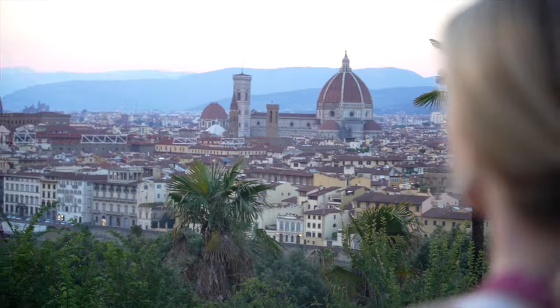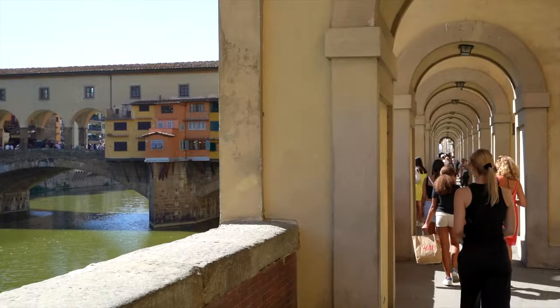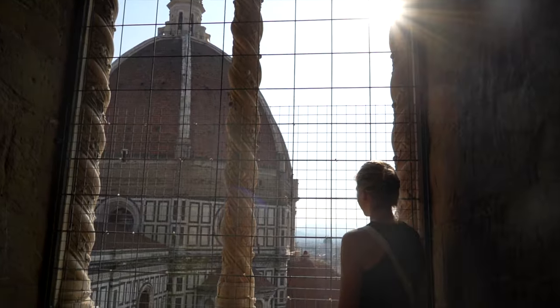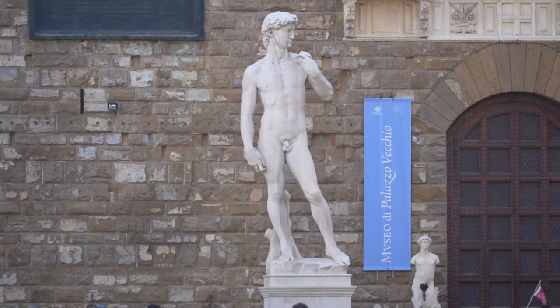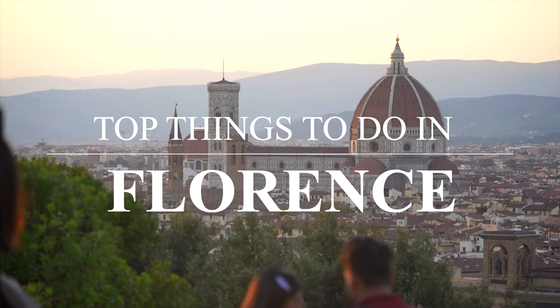Welcome to Florence! Florence, being the birthplace of the Renaissance and home to one of the world's most iconic domes, this medieval city is one of Italy's most scenic spots. With so much to see, in this travel guide, we're covering the top things you need to see and do when you visit Florence.